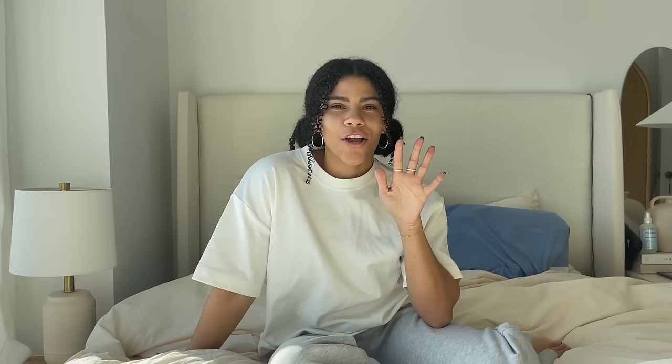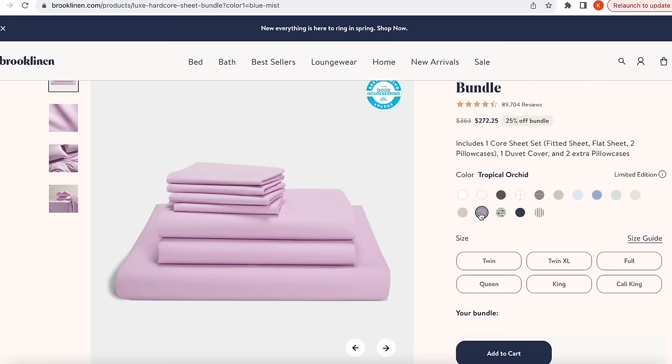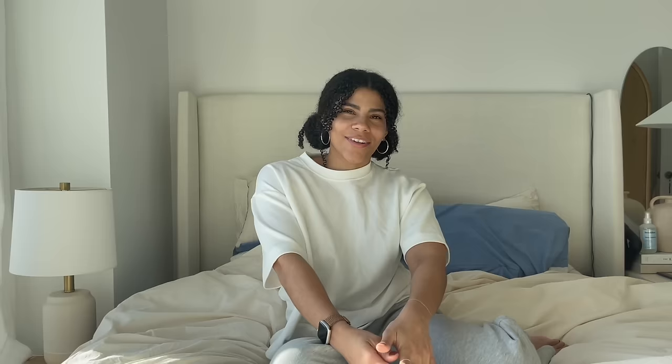I have a little hack for you guys — they are having their President's Sale, which goes live on February 13th. If you purchase the Hardcore Bundle and use their discount for the sale, it'll bundle up those savings so you'll get up to 35% off, which is an unreal deal, so don't miss the sale. Let's get these sheets on the bed and I'll show you what it all looks like.